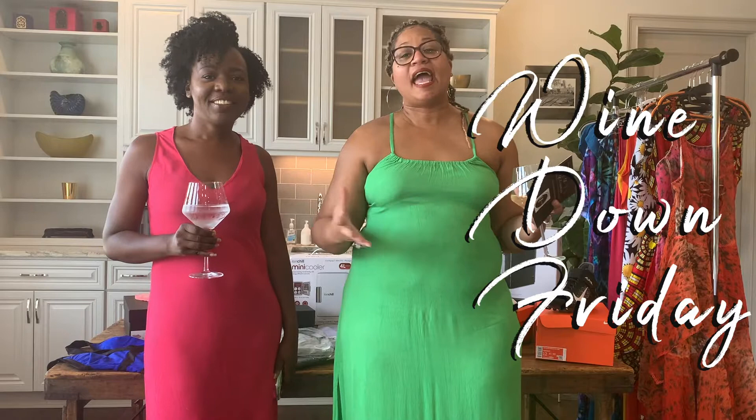Hello everyone, how are you today? This is your girl Q. I am the co-owner of QC Consigns and welcome to Wind Down Fridays. We are back with our summer edition of Wind Down Friday and we are so excited. I know it's been a minute since we have been in front of you, but I am so excited for this segment as I always am.